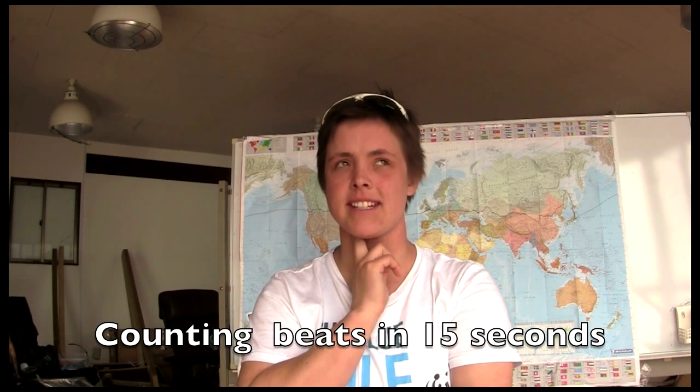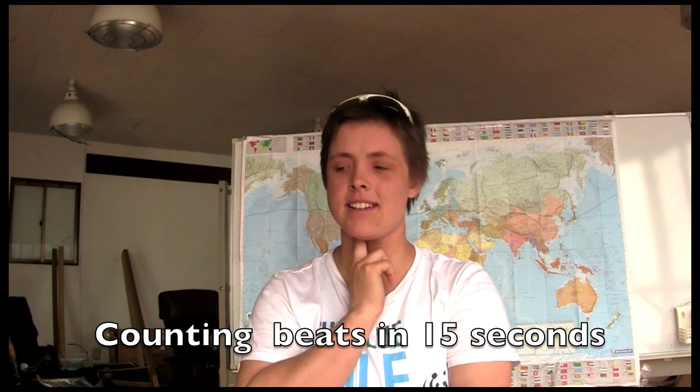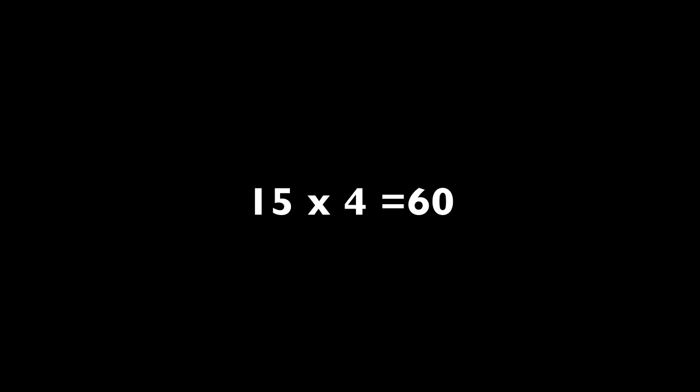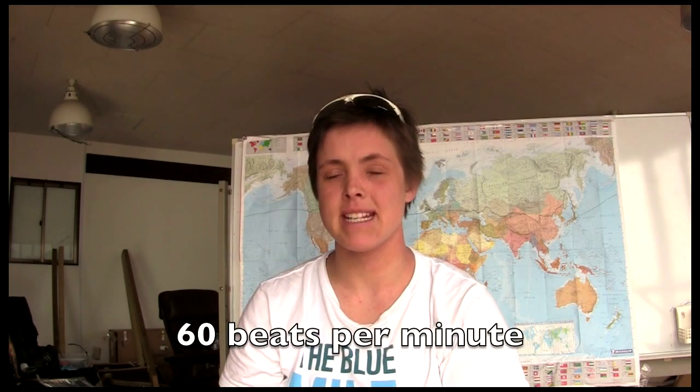Okay, I've got mine. And go. My heart rate is about 60 beats per minute. Now I'm going to row as hard as I possibly can on this rowing machine. Ready, steady, go.